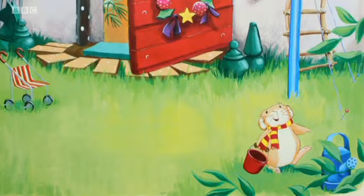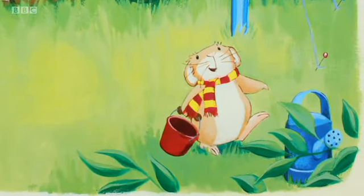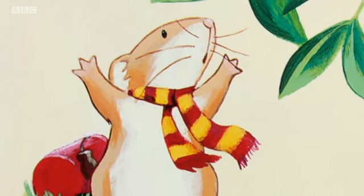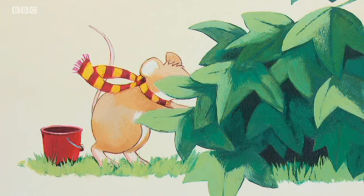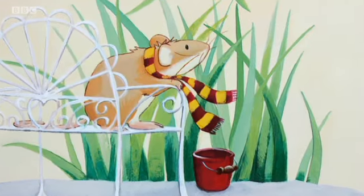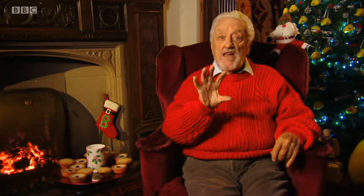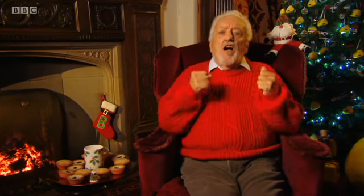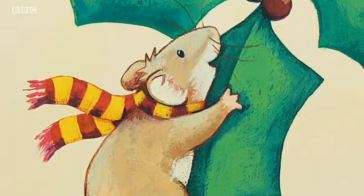Little Mouse set off down the path singing, "Jolly holly, holly, jolly, jolly holly, Christmas!" But there was no holly to be seen on the first corner. And no holly on the second corner. And no holly on the third corner. Over the bridge ran Little Mouse. And at last he found a holly bush with shiny red berries. He jumped up and down with excitement. "Oh, jolly holly, holly, jolly jolly holly, Christmas!" sang Little Mouse, stretching high on his toes to reach some.